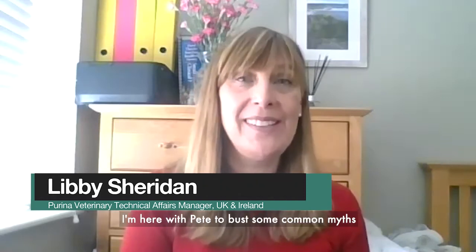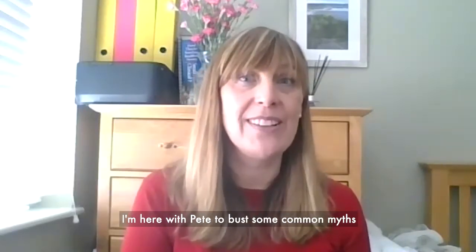Hi, I'm Libby Sheridan and I'm the veterinary technical manager at Purina. I'm here with Pete to bust some common myths around cat allergens.